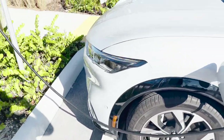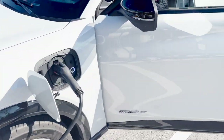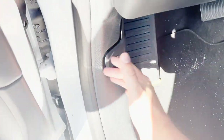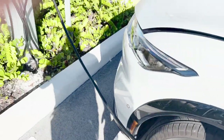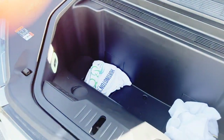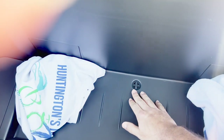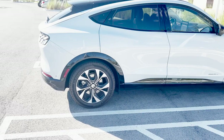The third coolest feature is the frunk. You can open it from your phone using the Ford Pass app, or use the little lever old-school style — you do have to pull it twice. It has a bunch of storage space, and they actually turned it into a cooler with built-in cup holders and a drain plug, so you can throw beverages in there.